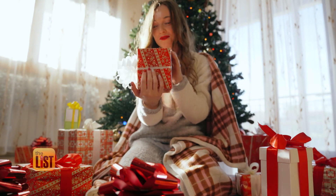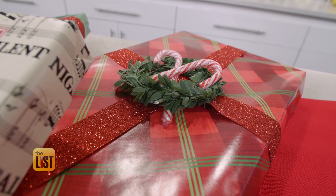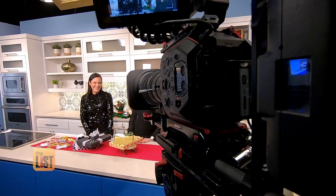When it comes to presents it's all about the presentation. You just add pieces that you already have mixed with new pieces. This season we're going to show you three holiday wrap trends with help from our style expert Juliana Garten.